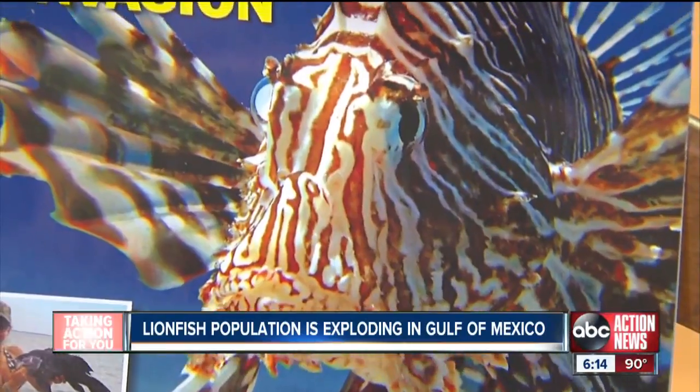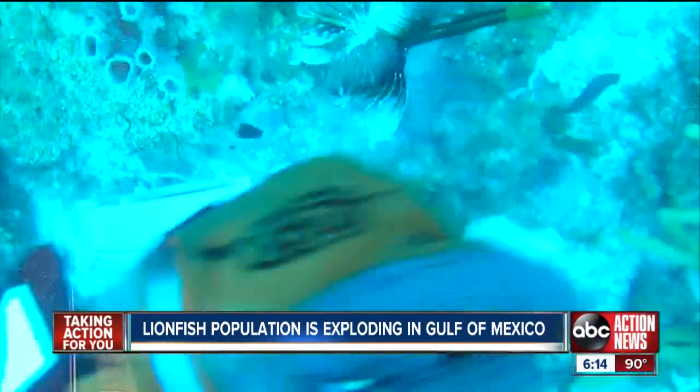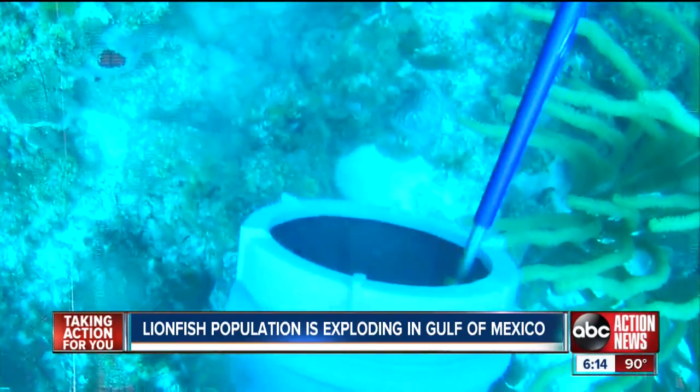Lionfish are gluttonous eaters. They're going to stuff their stomachs up as much as they can every single day. With a female capable of producing 20,000 to 30,000 eggs in less than a week, the lionfish are now being targeted by divers in an effort to help control their numbers.